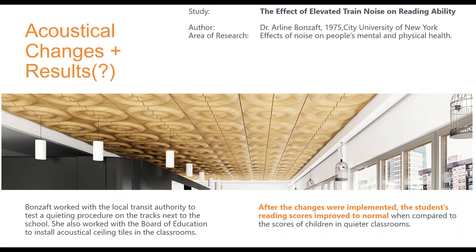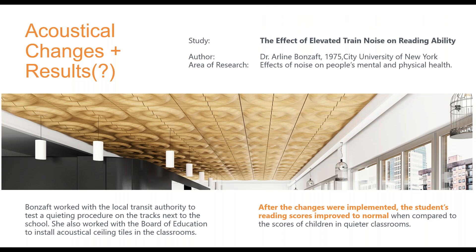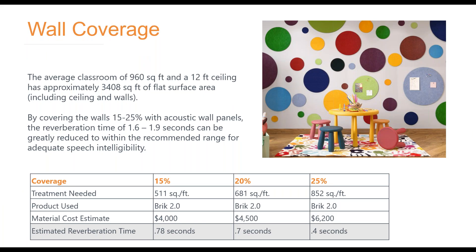Going back to the Brooklyn kids — they did find a resolution. They worked with the transit authority to do some quieting procedures on the train, and they also added a lot of acoustical material into the classroom. The beautiful news is that after these changes, the students' reading scores improved to normal levels over time. This actually fixed the problem, and there were clear results.